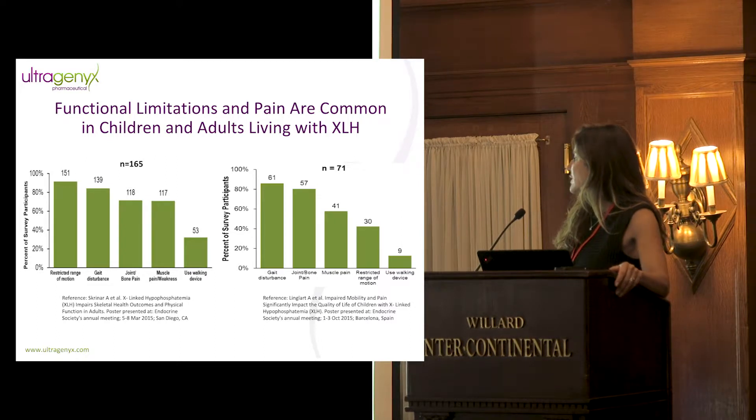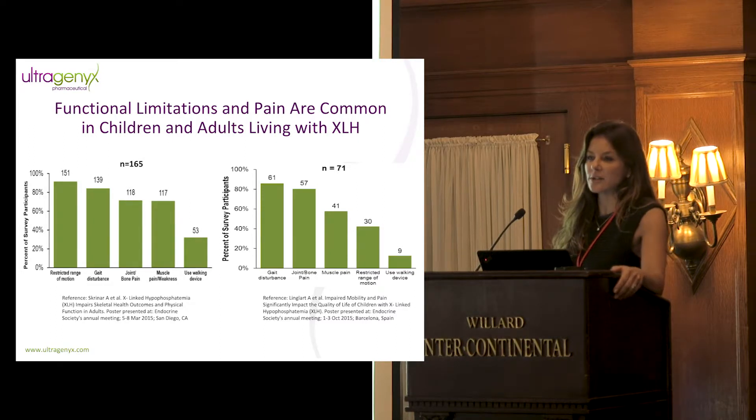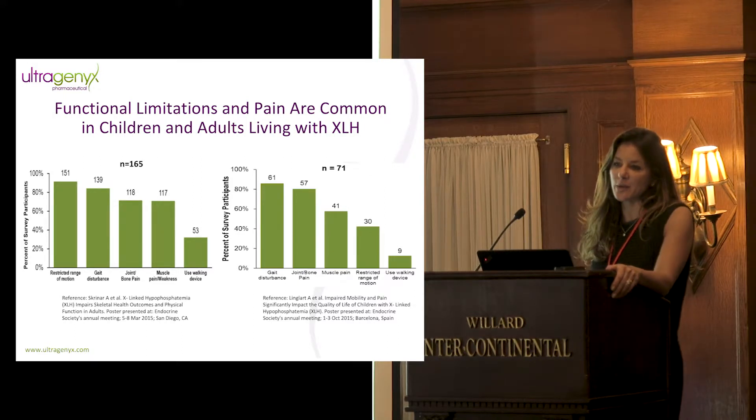These very simple surveys show you how significant stiffness, gait disturbance, and pain are for both children and adults. What looks like a very different clinical presentation in the clinic is actually having the same impact in terms of the patient perception of treatment.